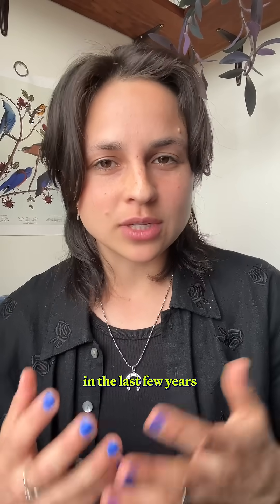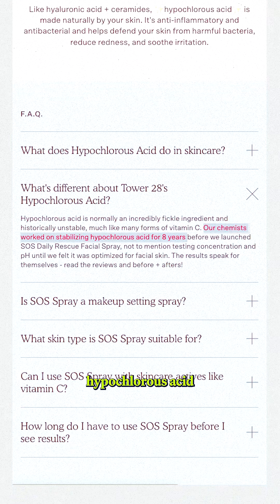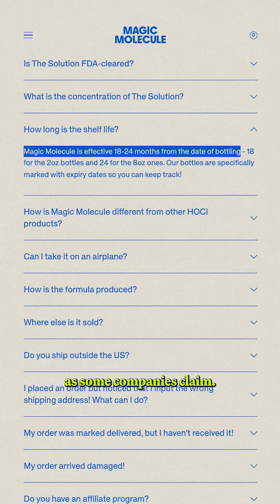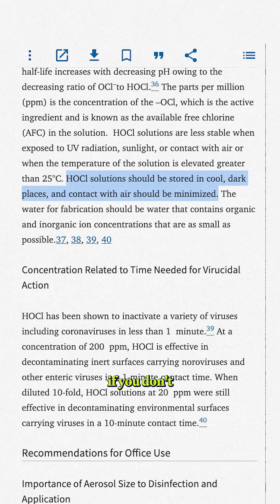What's changed in the last few years is that some companies have found ways to stabilize hypochlorous acid so that you can keep it on a shelf for up to two years, as some companies claim. But even these stabilized solutions will still degrade if you don't store them properly.